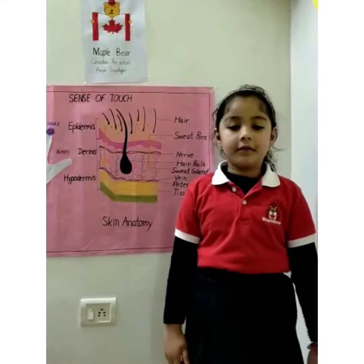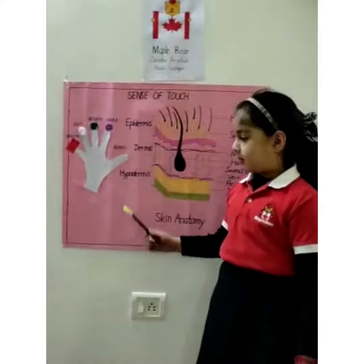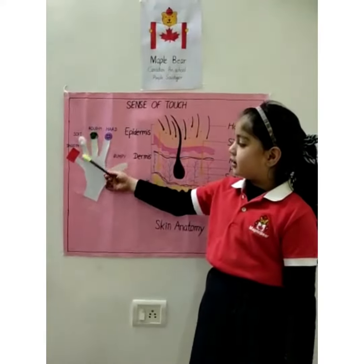We can feel different textures of objects such as bumpy, hard, tough, soft and smooth.